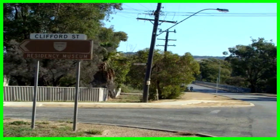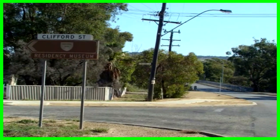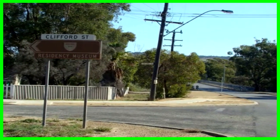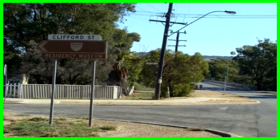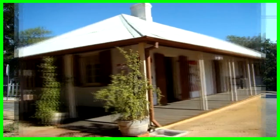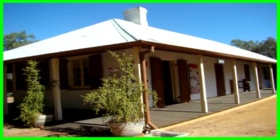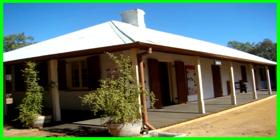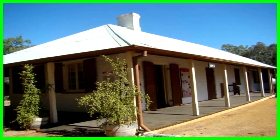From the hospital, I decided to push on to the York Residency Museum, which is located very close. It's a marvelous old building, built in 1853. I did a separate film on this so I won't spend any more time on it, but the museum is well worth a visit.